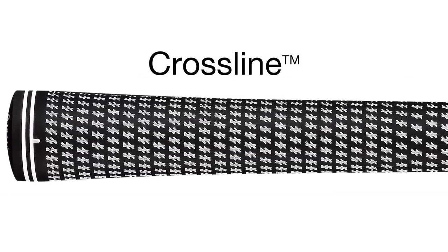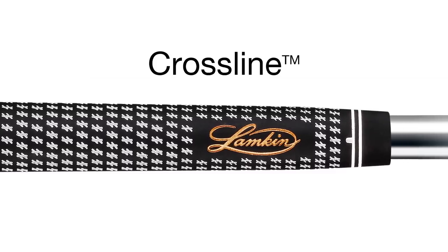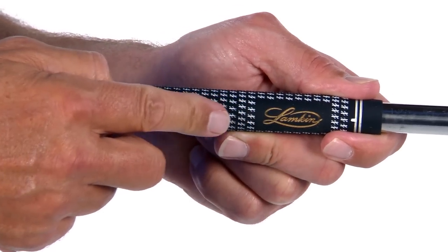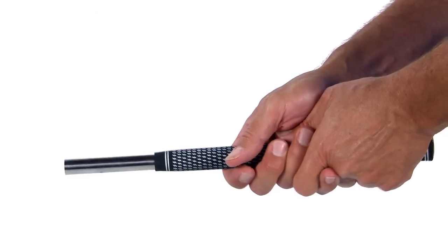The Crossline gets its name from a very distinctive and densely spaced surface pattern, the Crossing Lines. It's this unique texture that provides traction between a golfer's hands and their clubs, promoting a light grip tension and delivering exceptional lateral traction. This is a firmer grip and offers a great deal of stability and torsion control.